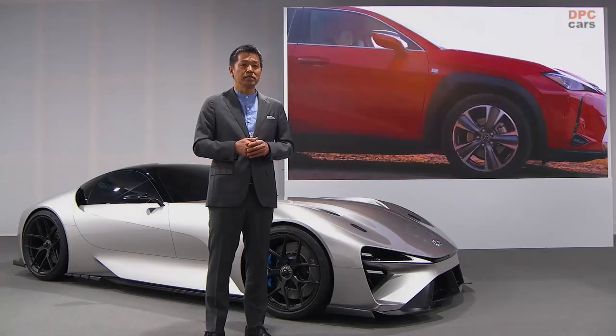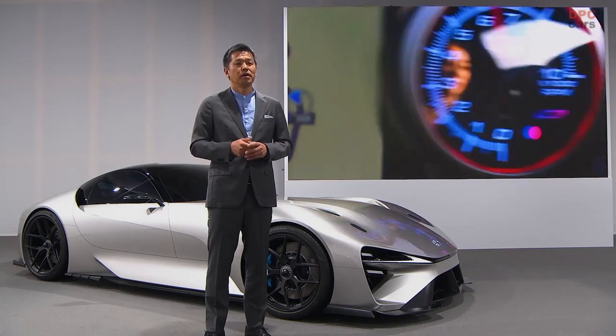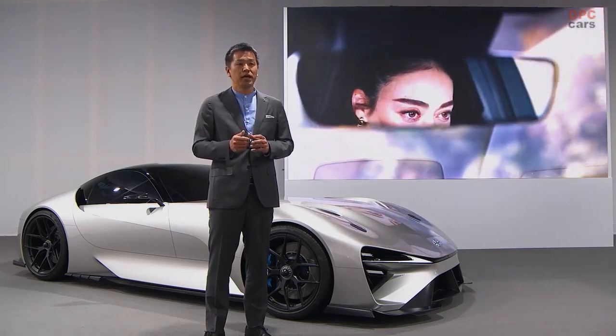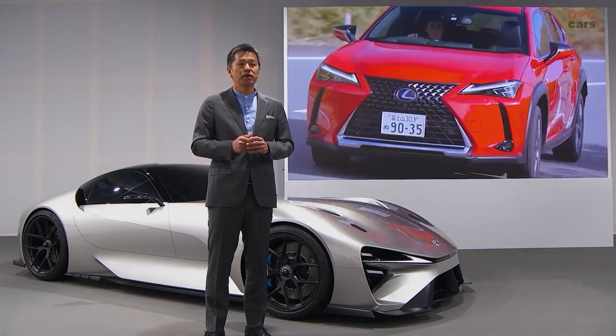From outside, this vehicle is as quiet as any other BEV. But the driver is able to experience all the sensations of a manual transmission vehicle, including the possibility to stall, to roll back on a hill start if the clutch is not engaged, and of course, engine sound. Here is a short video to show you.